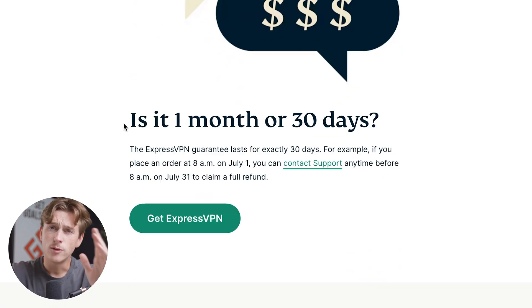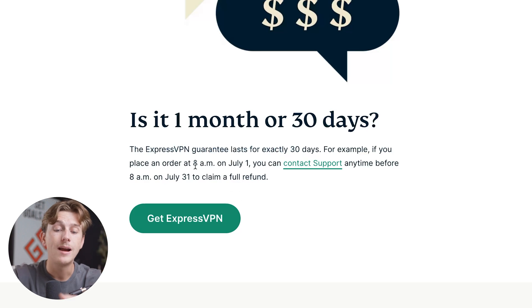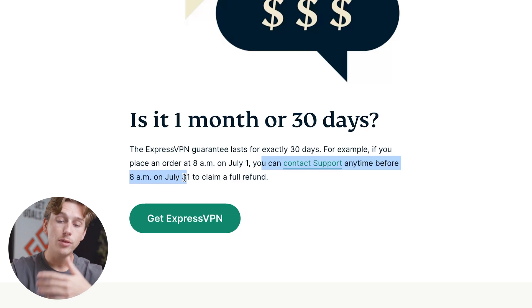The ExpressVPN guarantee lasts for exactly 30 days. For example, if you placed an order at 8 a.m. on July 1st, you can contact support anytime before 8 a.m. on July 31st and claim your full refund.